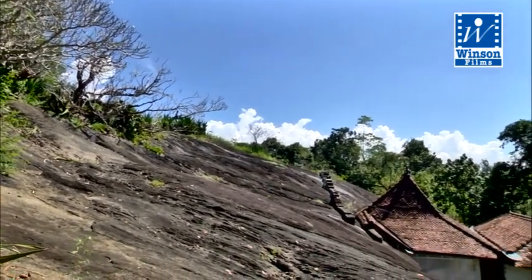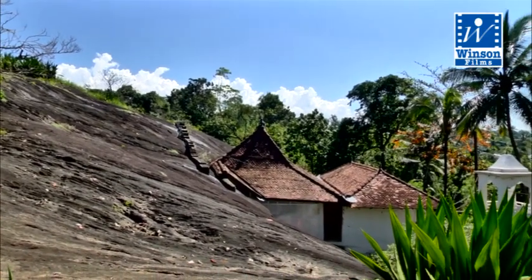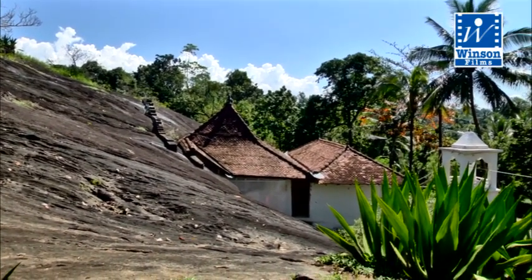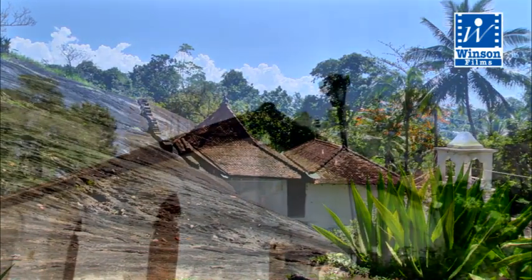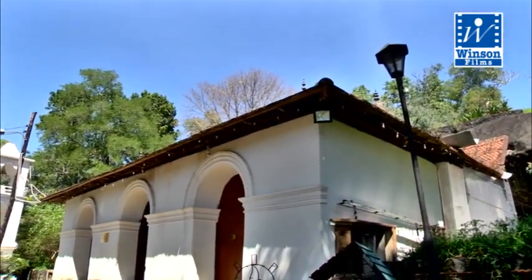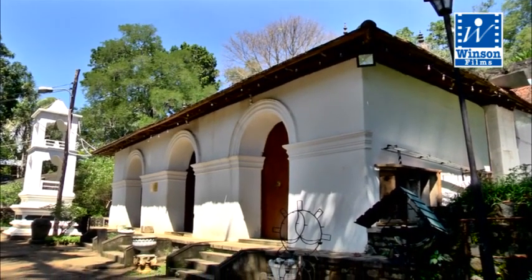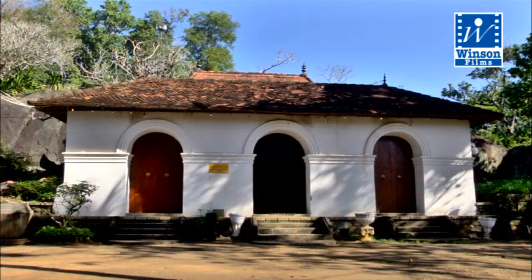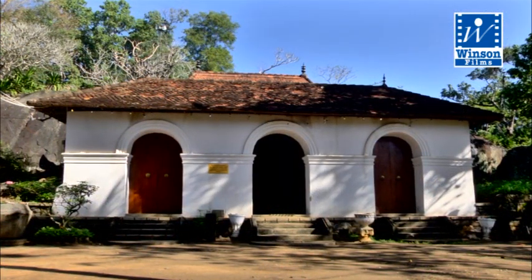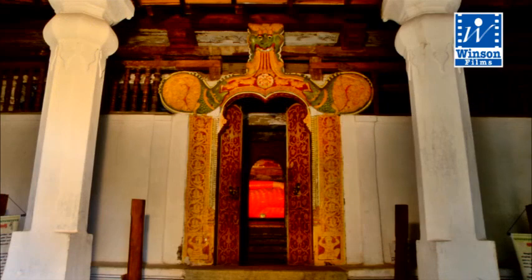A unique feature of this shrine is the rock that is cut deep into a cave, where all the world-renowned murals and statues of the Buddha are located. There are two buildings constructed in front of the shrine room. The foremost building is called the Hevisimandapa, or the Drummer's Terrace. This is where the beating of drums is done as an offering or Tevawa.